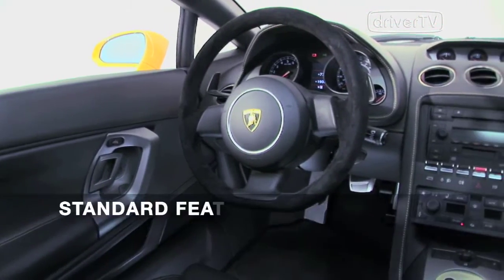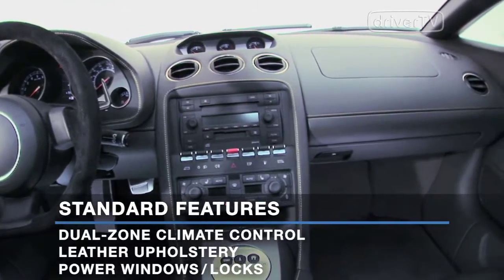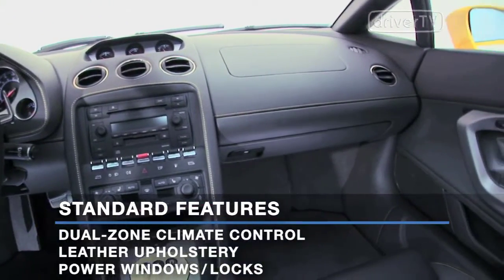The Gallardo's long list of standard features includes dual-zone climate control, leather upholstery, power windows and door locks, and more.